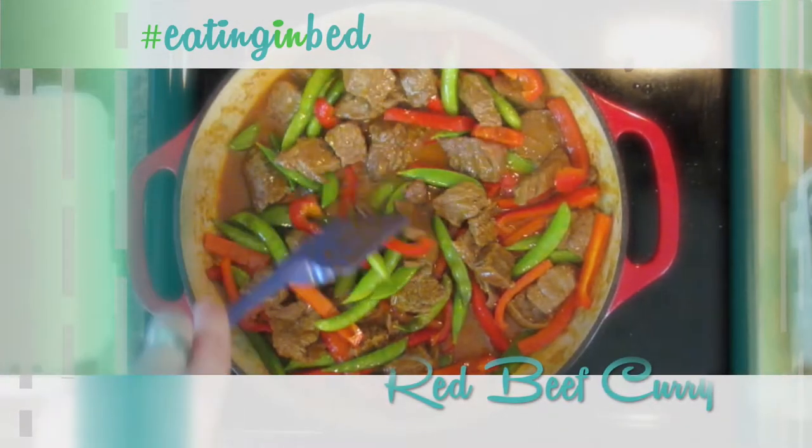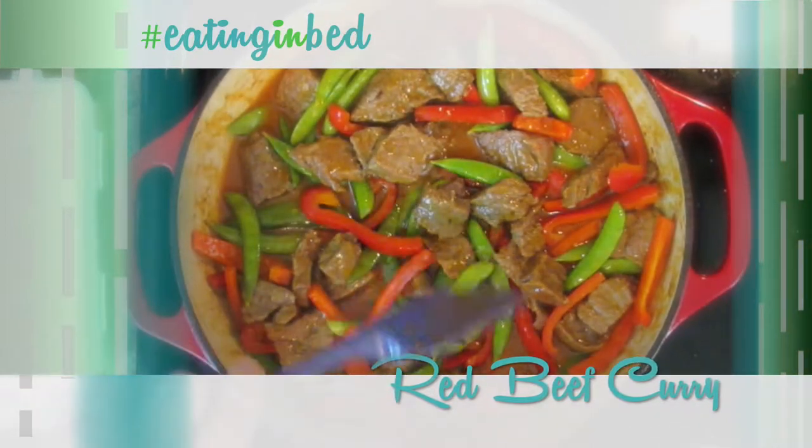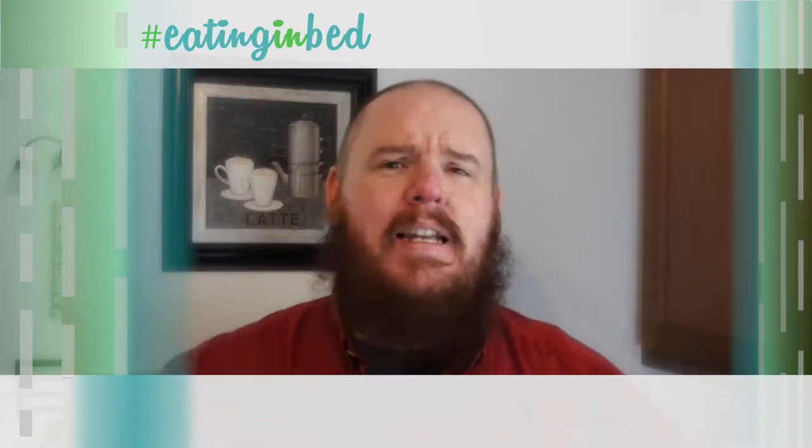Today we're making red beef curry. It is so good. Beef red curry has this wonderful flank steak in it. Just stay tuned — it's going to be delicious.